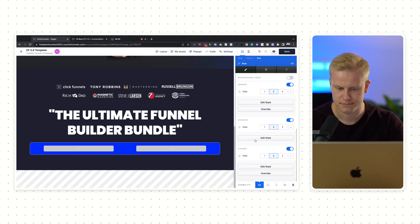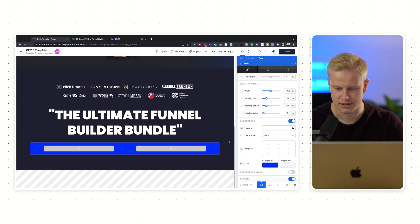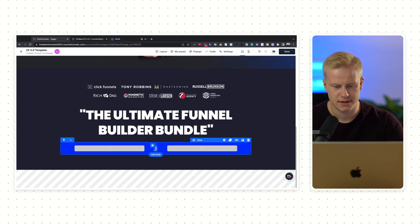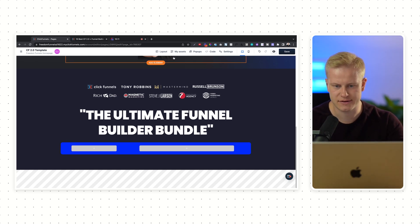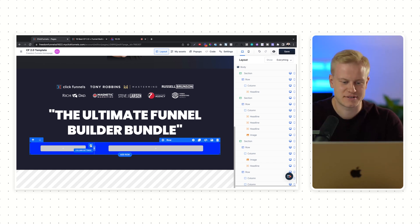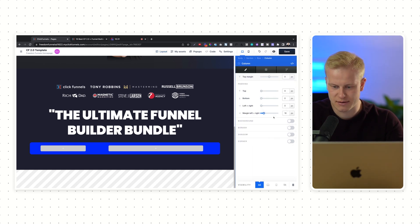Now I can just drag this. One of the big improvements from ClickFunnels 1.0 to 2.0 is that before you had to go to layout and scroll down to find the column you wanted to edit. But now — and I remember when I sent this to the developer team at ClickFunnels, I said it would be awesome to have a button here — it's been implemented. I'm not saying I'm responsible, but I did send a little video months ago and they fixed it.